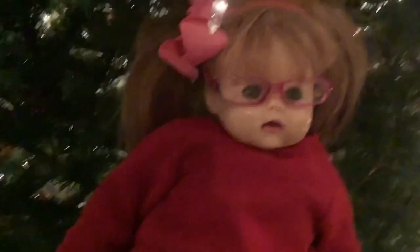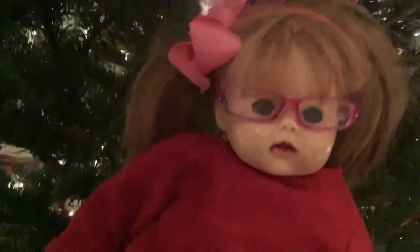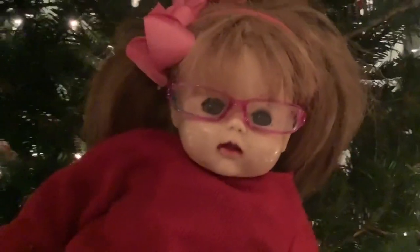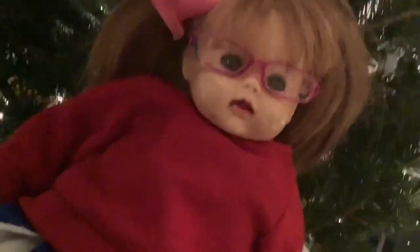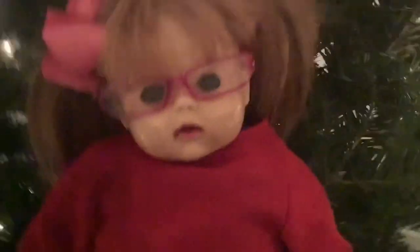We've finished making the gingerbread house and that is going to be the end of today's video. I really hope you enjoyed it! Stay tuned for my next Vlogmas video — that is going to be Vlogmas days 6 through 10. Make sure you go and check that out when it's uploaded, give this video a big thumbs up, and follow me on Instagram for more awesome content. See you soon, and Merry Christmas!